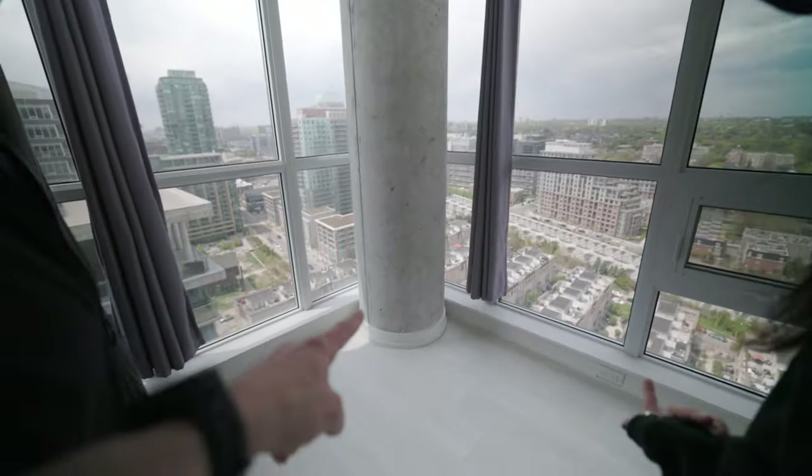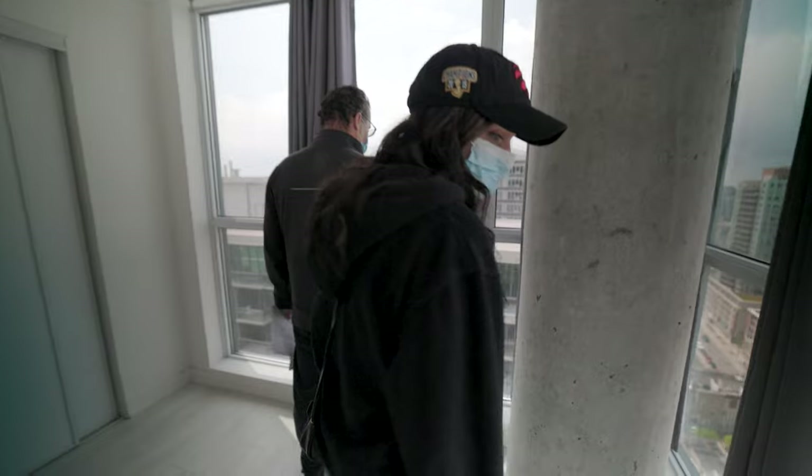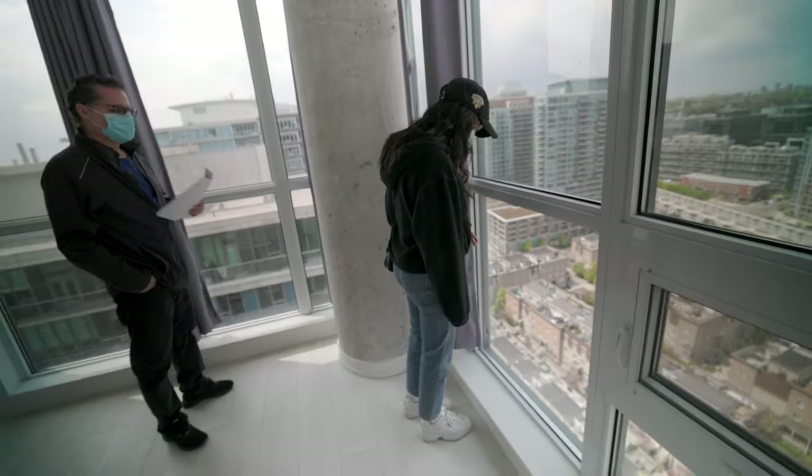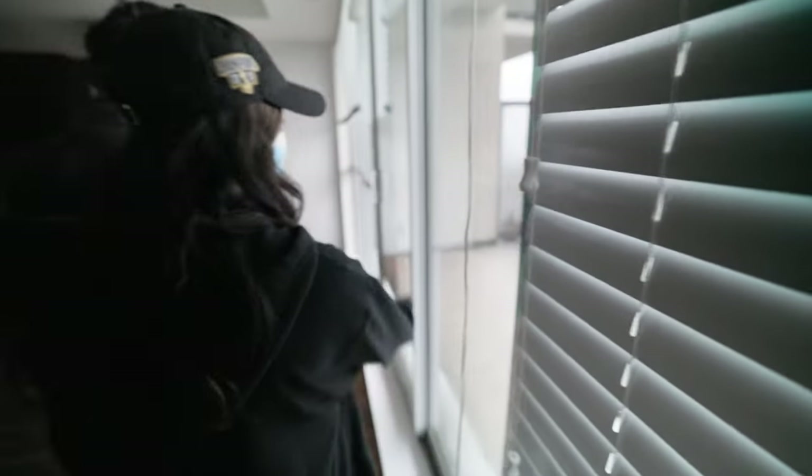Glass has drawbacks in terms of energy performance but also in terms of the layout and efficiency of your suite. A glass corner still needs structural support — we even saw one unit with a big round concrete column right in the corner, which is very difficult to put furniture around or finish behind. Sitting right next to a big glass window can also be uncomfortable — too hot in summer, or it pulls all the heat out in winter. Window technology has been improving, but with newer energy codes you're probably going to start seeing buildings with less glass and more solid wall.